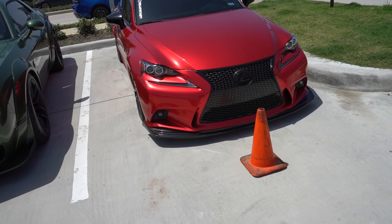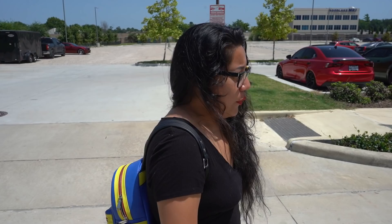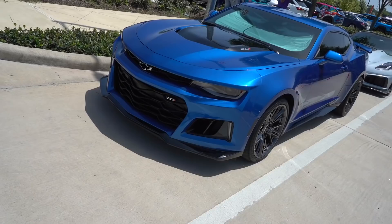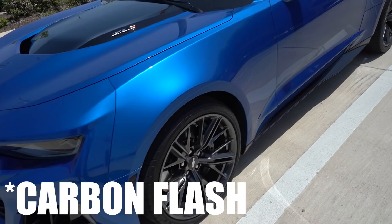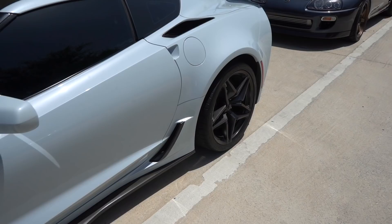Then to round it off we got Ali's Dream — the blue sixth-gen ZL1. This color is pretty perfect looking. Then we got the Ceramic Matrix Gray C7 ZR1 — sorry boys, I faltered. Not the high-wing pack, but still looking good nonetheless. If you want to go fast in a straight line, that's probably the better option. He's got a tow hook on the back — you think he tracks it?